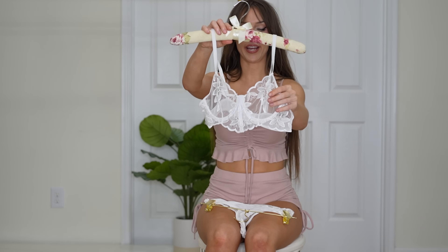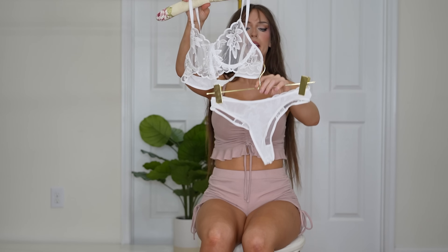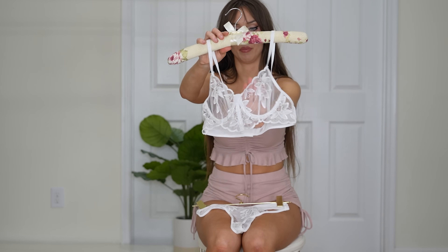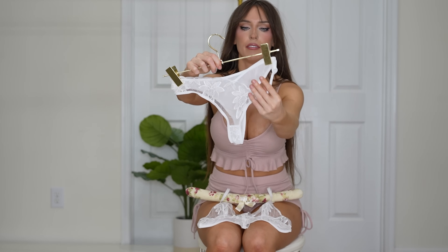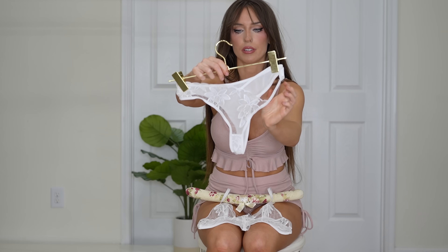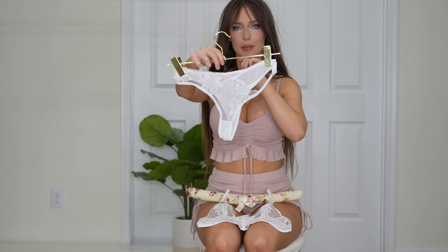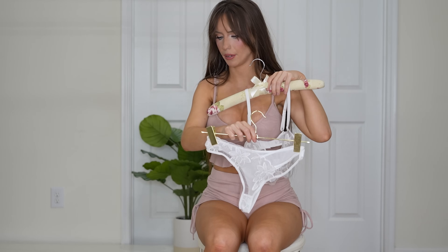Next up we have this white mesh sheer bra and panty set. It has a cute little floral design on the bra and panties, and the panties have a nice asymmetrical design — one side has holes and the other side is just the floral design. I wear a size small and this is a small as well.